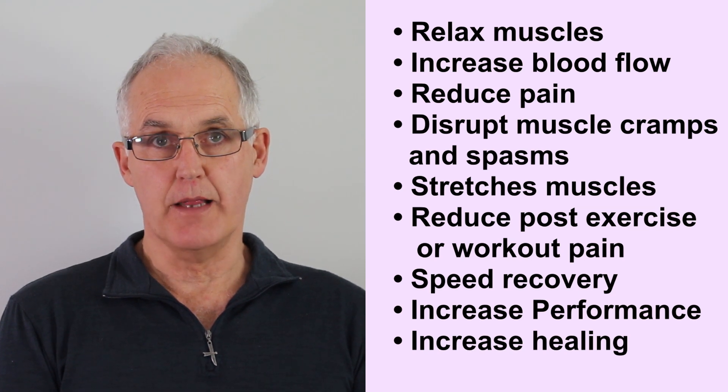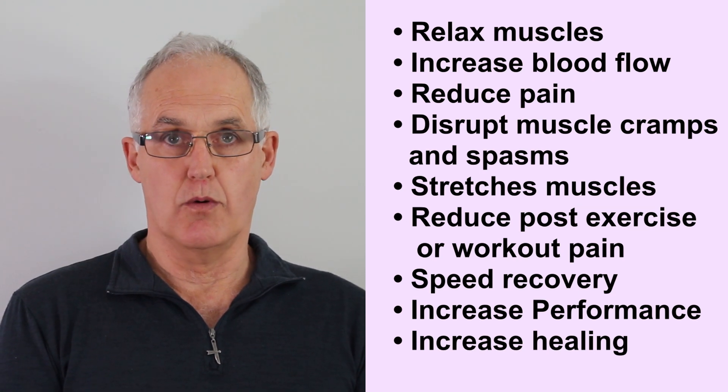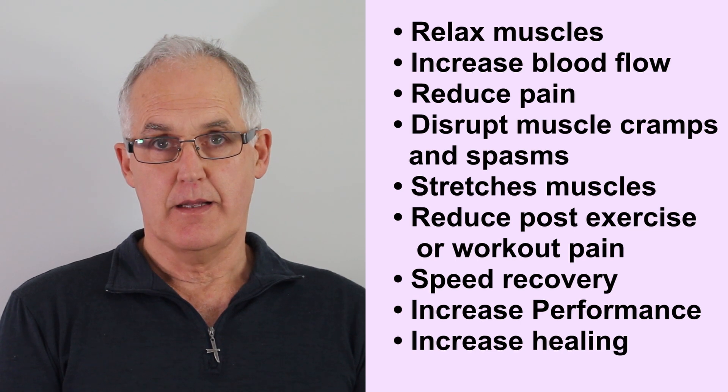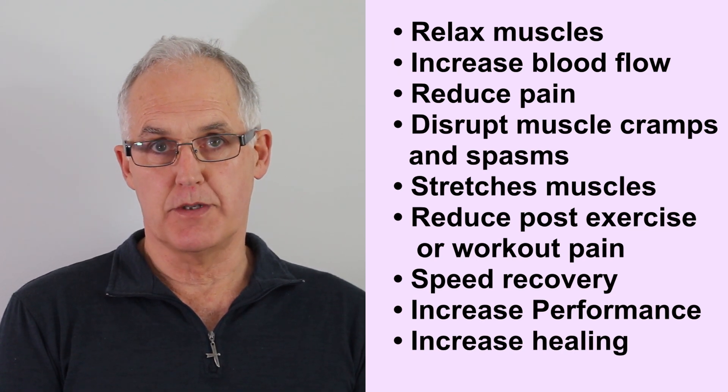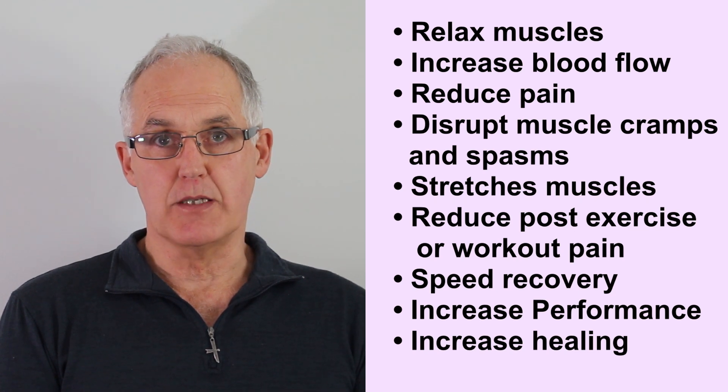Now let's look at another common problem. If you've been to a massage therapist, you'll know all about tight spots and tender lumps in your muscles. Those tender lumps are called trigger points. They're extremely common and are arguably the biggest cause of pain such as back, neck and shoulder pain.